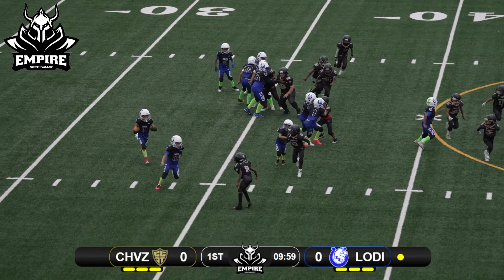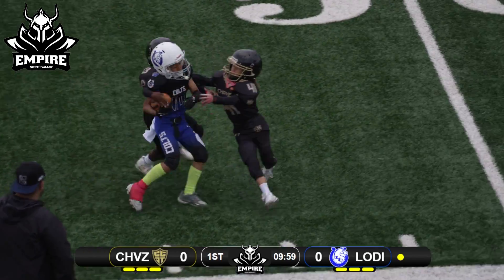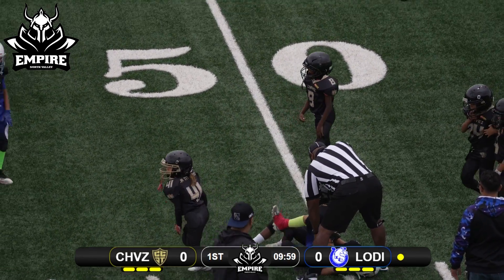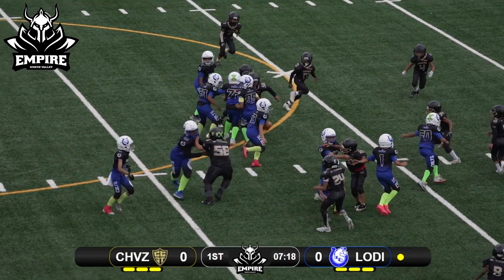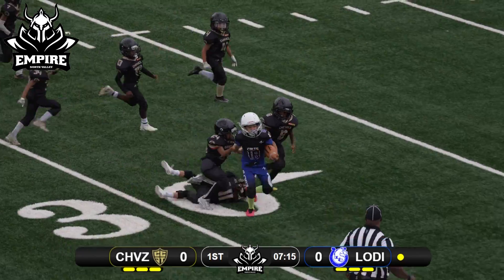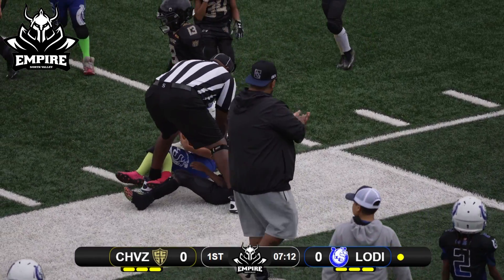They'll shuffle a D-lineman around. They're going to come outside wide. Nice kick, good lead block, and he gets out to about midfield on the first run of the day. Goes to the up back right up the middle this time. He finds a little seam, looking around trying to avoid tacklers, and that's number 18 with a good first down run.